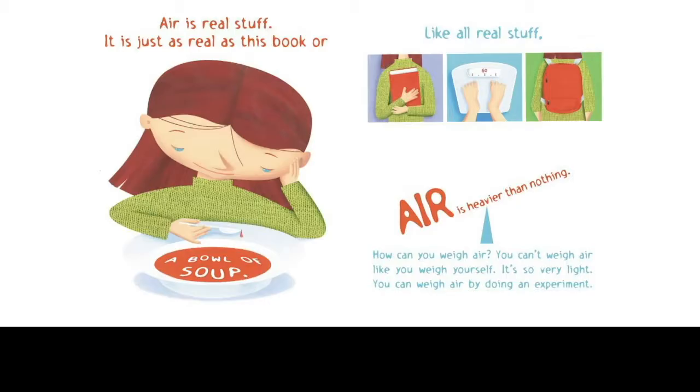Now we come to a conclusion on the next page. I'm going to give them something to think about, because the whole thing with air is that you can't see it. Air is real stuff — it is just as real as this book or a bowl of soup. Like all real stuff, air is heavier than nothing. How can you weigh air? You can't weigh air like you weigh yourself. It is so very light. You can weigh air by doing an experiment.